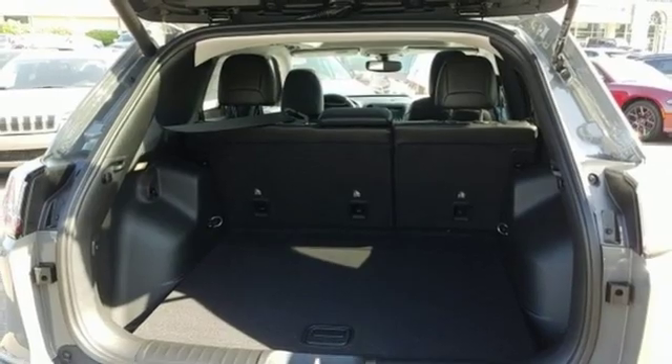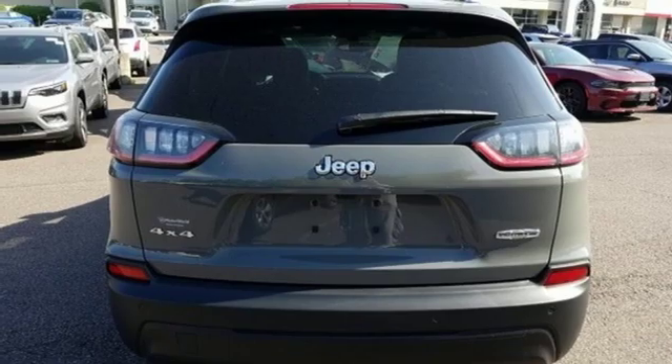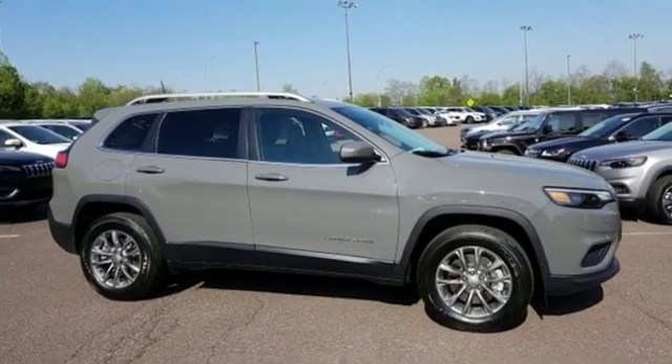Heated steering wheel, inline four cylinder engine, power sliding and tilting sunroof, electronic shift on the fly and automatic transmission. Experience it for yourself today.